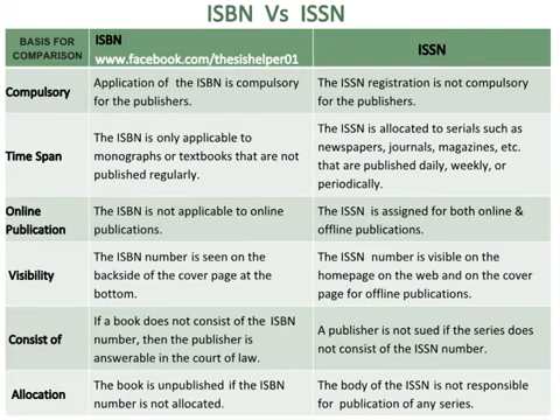The ISBN number is only applicable to monographs or textbooks that are not published regularly, whereas the ISSN is allocated to serials such as newspapers, journals, magazines, etc., that are published daily, weekly or periodically.